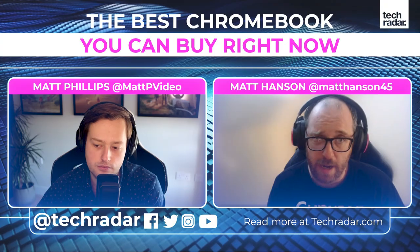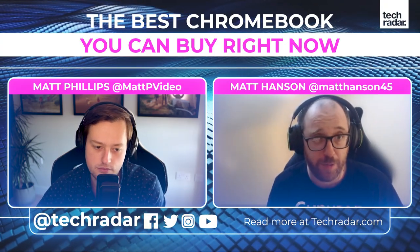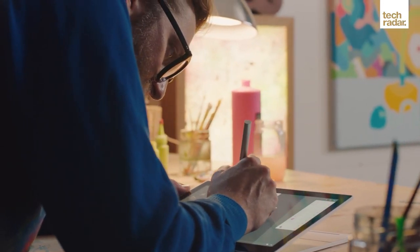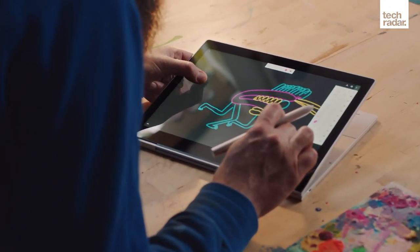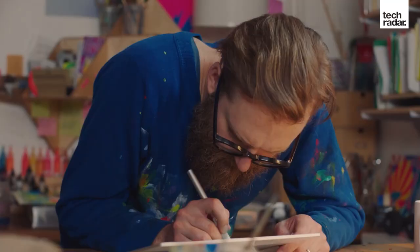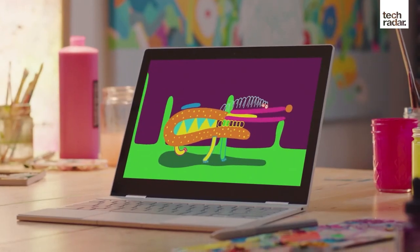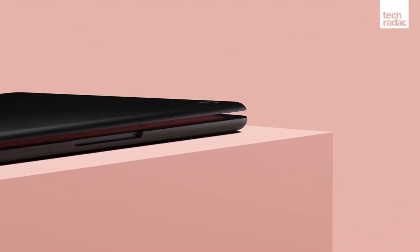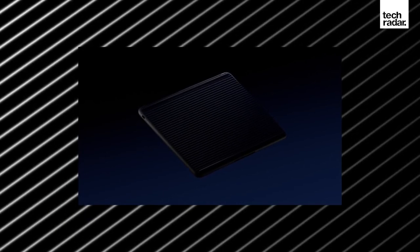It still has amazing specs - you can get up to a Core i7 processor and up to 16GB of RAM, so it's a very powerful Chromebook, and it just runs Chrome OS so well. It's really nicely designed. If you've got an Android phone, it connects up really well. It's light and comfortable to carry around, and it has one of the best keyboards ever used on any laptop, especially among Chromebooks.